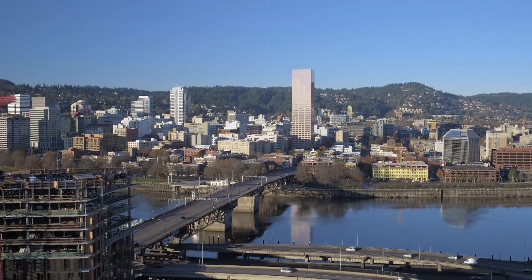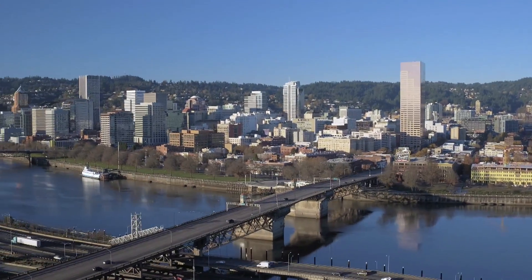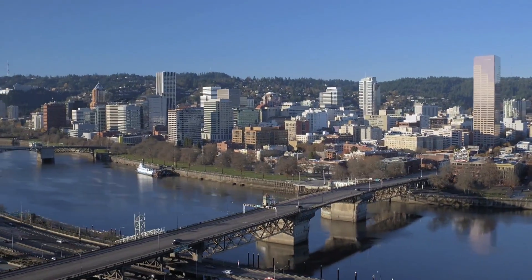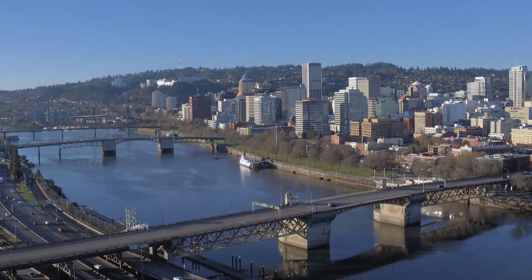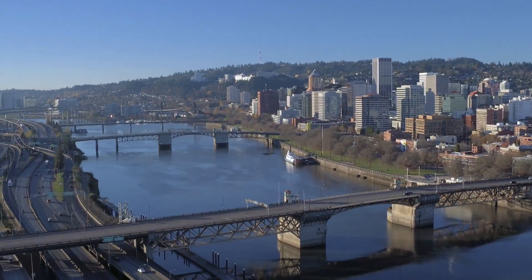I understand that seeing images of the potential effects of a major earthquake can be overwhelming. The goal of our project is to prevent this type of destruction. We need to create a strong river crossing that can withstand a major earthquake. The Earthquake Ready Burnside Bridge project is focused on one important piece of our region's disaster plan. While we are working on creating a safe crossing, there are easy things you can do today to prepare your friends and family for any disaster.